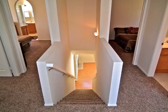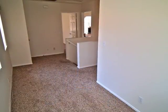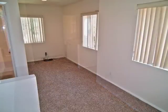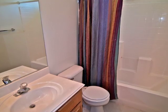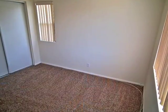Ascend the stairs to a central library corner. An upstairs bathroom is convenient to two bedrooms.